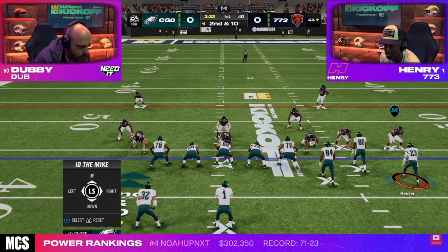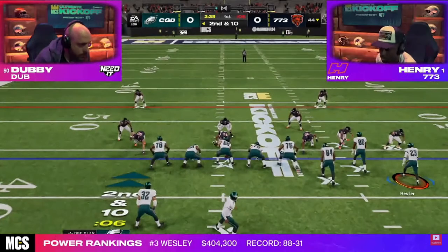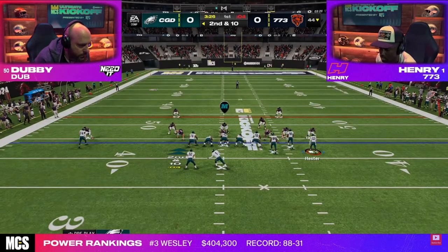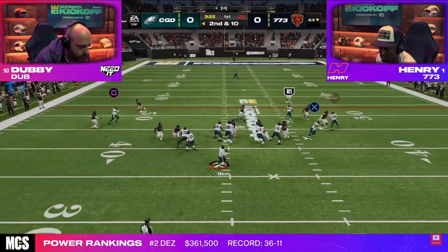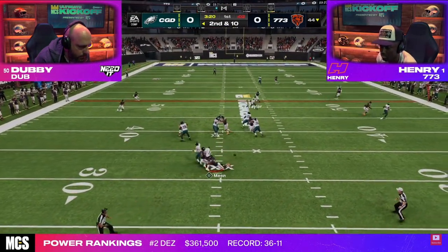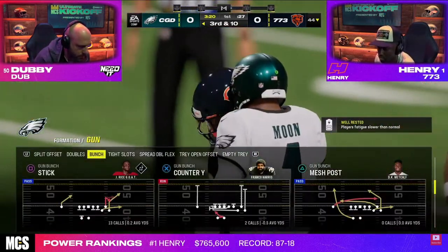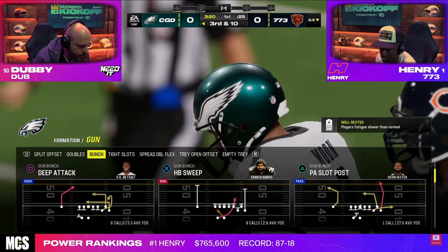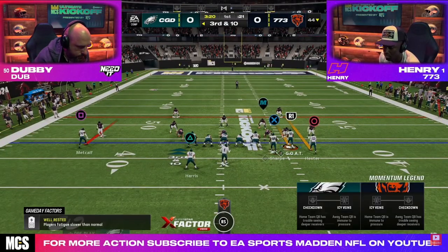Today's video, we're going to show you Henry's 3-3 nickel defense. 818 Madden - obviously I'm sure he'll have a defensive e-book eventually. This is Henry's defense, and we're just breaking down the film and the tape from the ultimate kickoff tournament. I do have a full 3-3 e-book - I've had it for a couple weeks now in my Patreon that goes over very similar blitz.